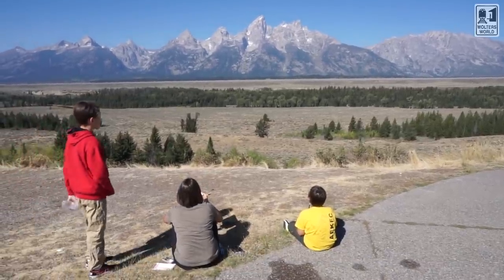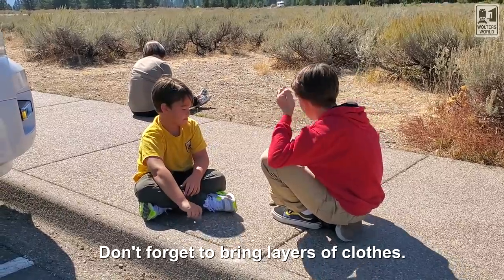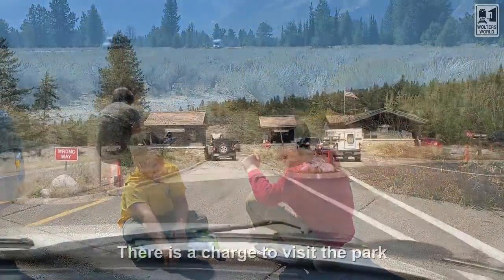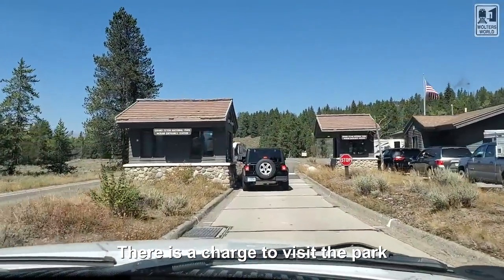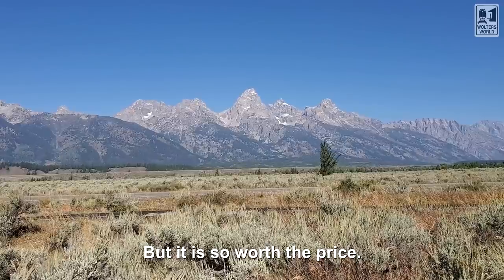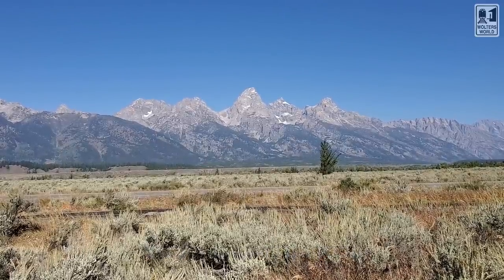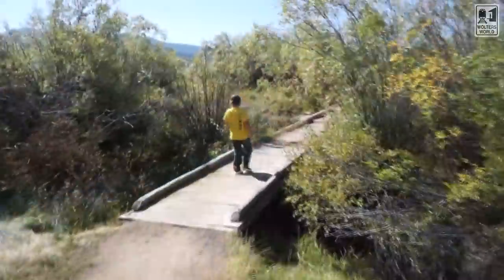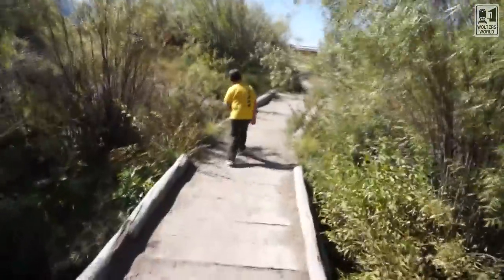No matter what time of year you come here, don't forget to bring layers. We're here in the fall and it's hot right now, but this morning we woke up and it was in the 40s and now it's in the 75s to 80s. You need to bring layers because it might be cool when you start out. Even in July, it's not unheard of to have snow. Make sure you're dressing appropriately, and if you're driving around, have some extra blankets, food, and water in your car.